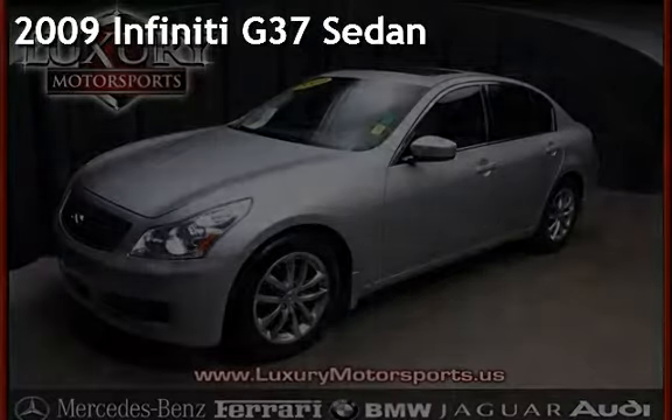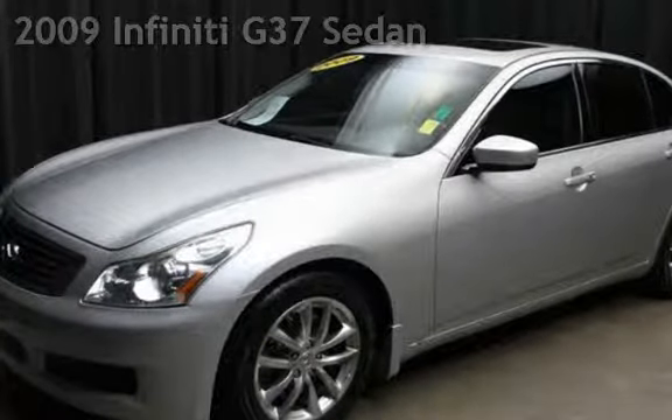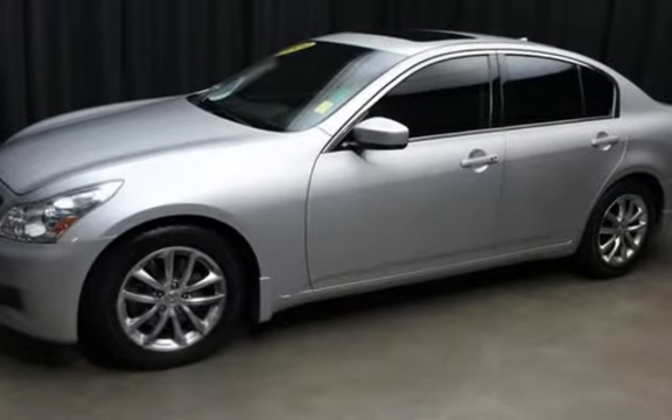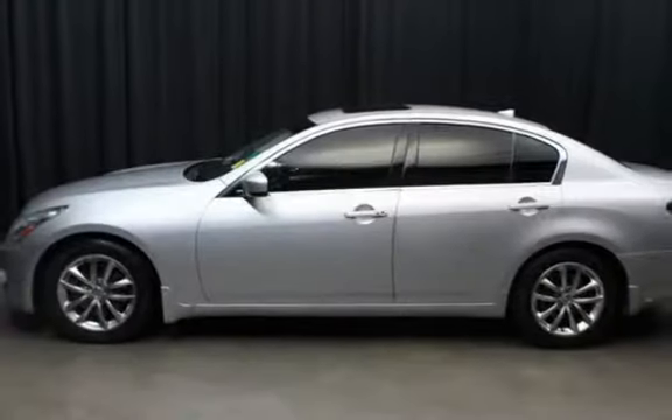Presenting a pre-owned 2009 Infiniti G37 Sedan. This four-door sedan has a six-cylinder, 3.7-liter V6 engine, with rear-wheel drive, and an automatic transmission.